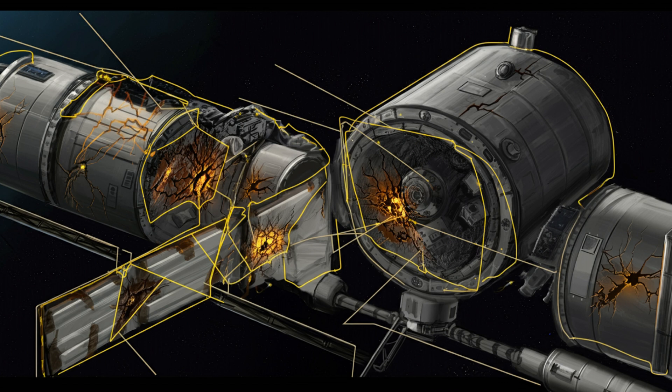So let's say the worst happens and the situation gets really bad — what's the plan? Each crew has a specific spacecraft assigned for a quick getaway. The Americans use the SpaceX Dragon capsule, and the Russians use their Soyuz spacecraft.